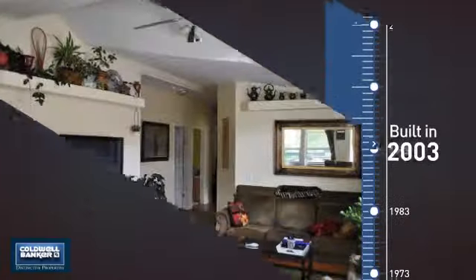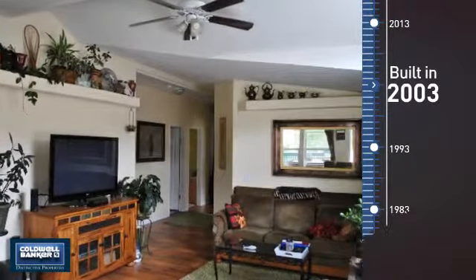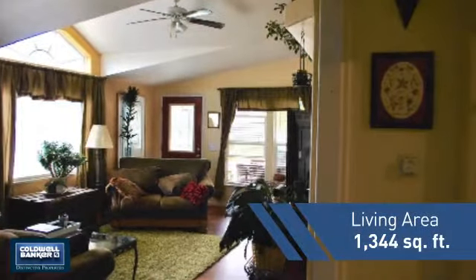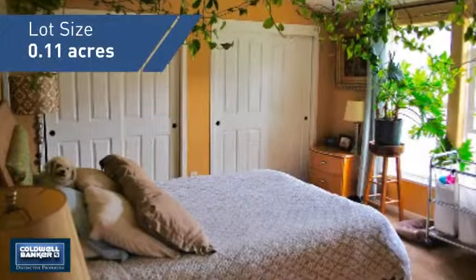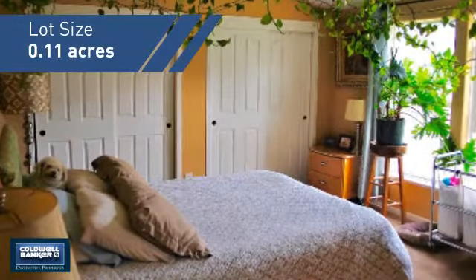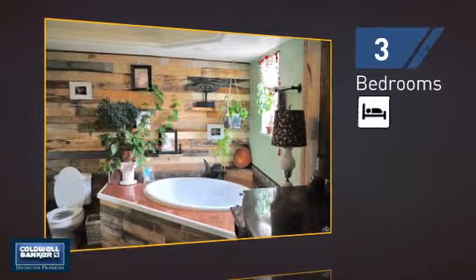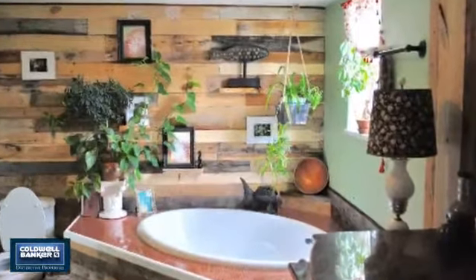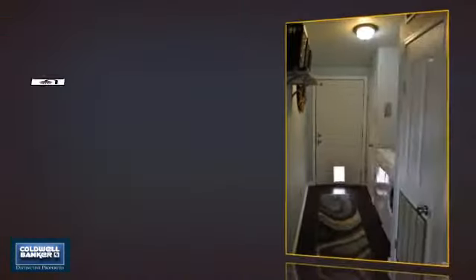This property was built in 2003 and features over 1,300 square feet of space, giving you a spacious layout to play host or kick back and relax after a long day. Inside you'll find three bedrooms, so everyone has a private space to come home to, as well as two full bathrooms.